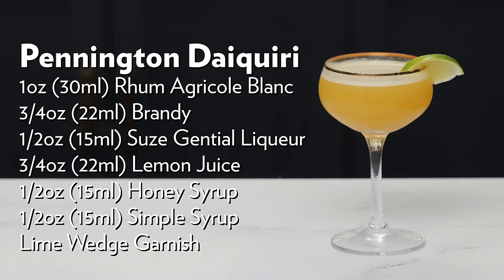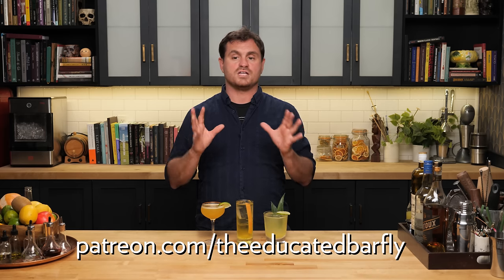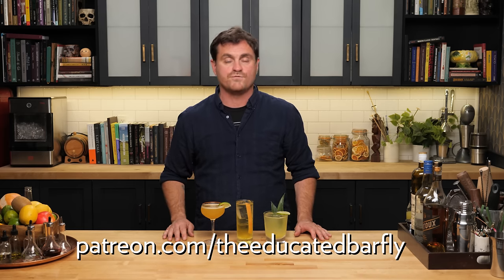There it is, guys — the Pennington Daiquiri. I highly recommend it, especially for those of you that like a sweeter drink. I'm going to continue doing videos like this because I want this channel to be the most informative cocktail channel on the internet. Suze is available internationally and in most regions, so you'll be able to get it. This video isn't sponsored by Suze — I just love getting behind products that I love. Hit like, hit subscribe.